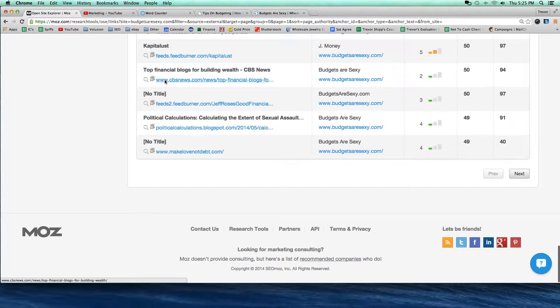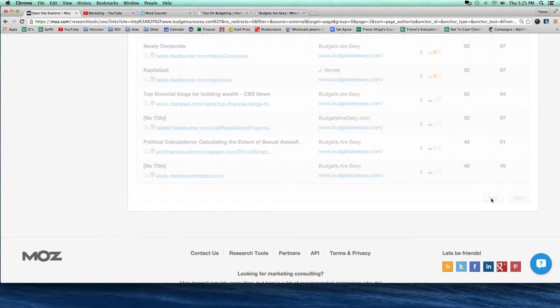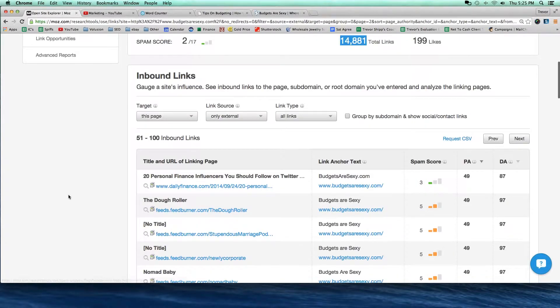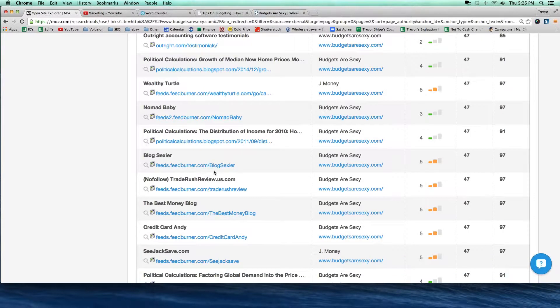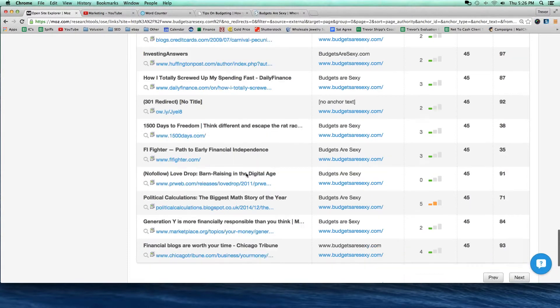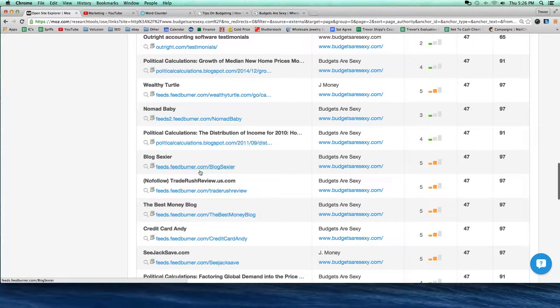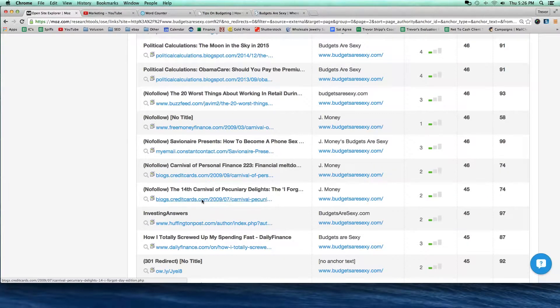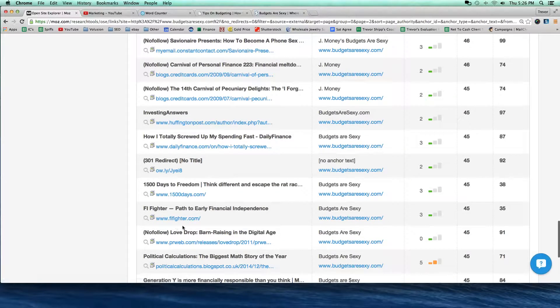If you can figure out who links to your competition, maybe you can go out and get some of those same links. It's kind of like you're spying on the enemy — think of it that way. These guys are my enemy. I want to outrank them in Google. I want Google to trust my site more than their site, and I get to spy on all the different websites that are linking to them. There are pages full of these links.